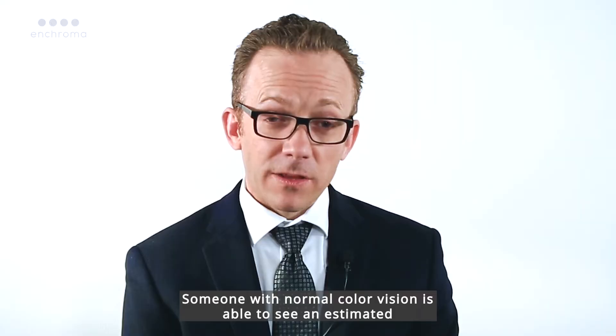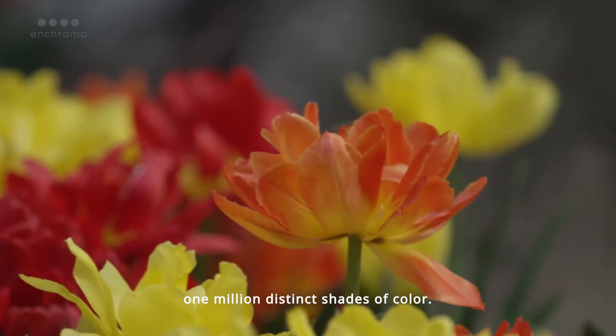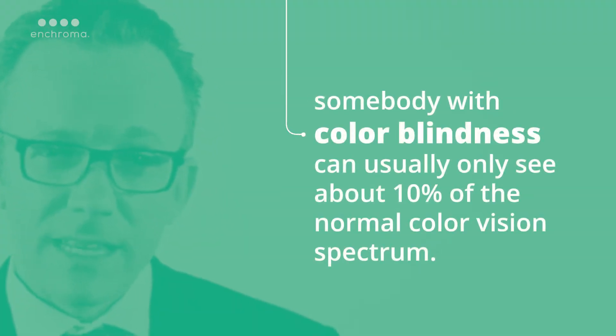Someone with normal color vision is able to see an estimated 1 million distinct shades of color. Someone with colorblindness can usually only see about 10% of that.